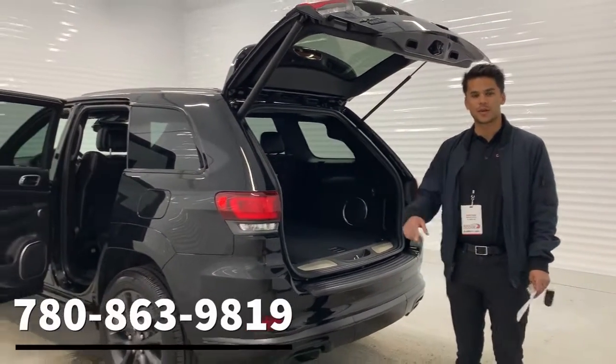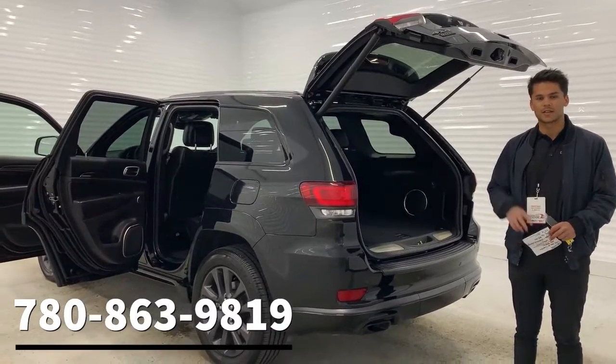If you want to know more about this vehicle, give us a call at 780-863-9819. Thanks guys.